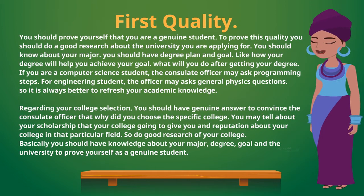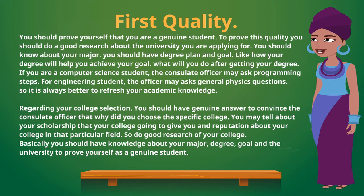The first quality is to prove yourself as a genuine student. To prove this, you should do good research about the university you are applying to. You should know about your major, have a degree plan, and a goal — like how your degree will help you achieve your goal and what you will do after getting your degree.